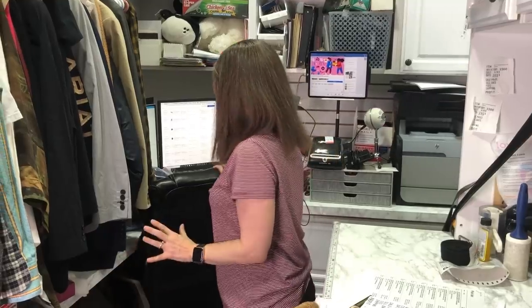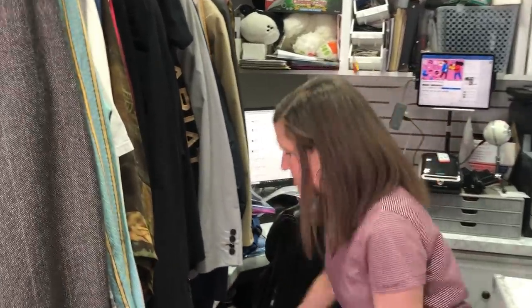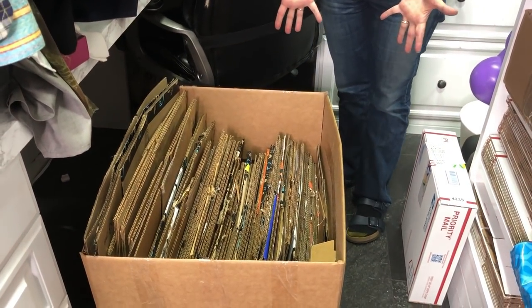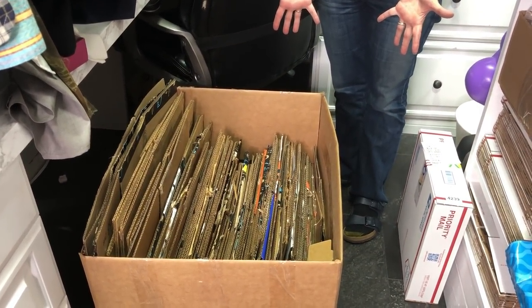This weekend we tried to organize our crazy closet office. You remember we had a box problem — not having any, then boxes attacking us from inside the closet. Dan went to the post office, the pet store, and put a post on Nextdoor and got tons of boxes this weekend. Now look at this — boxes for days!